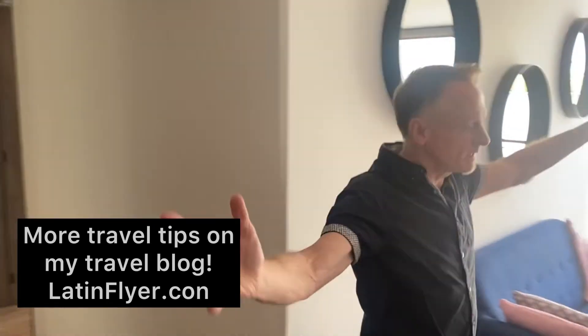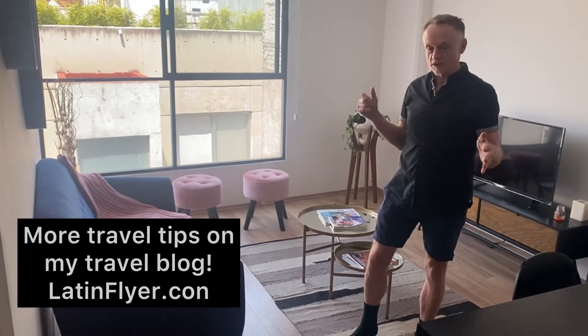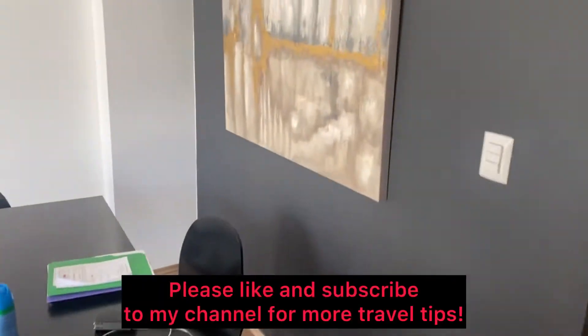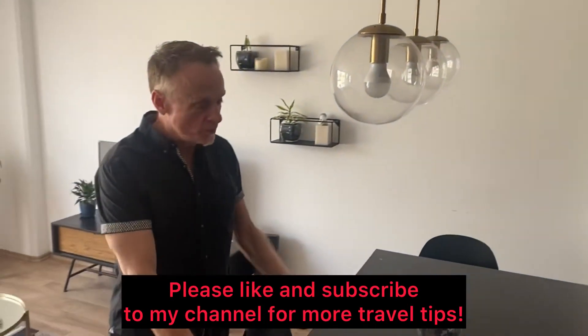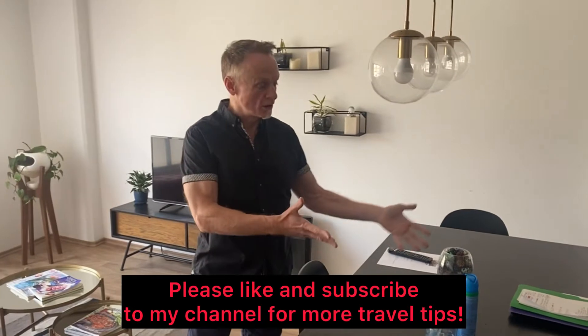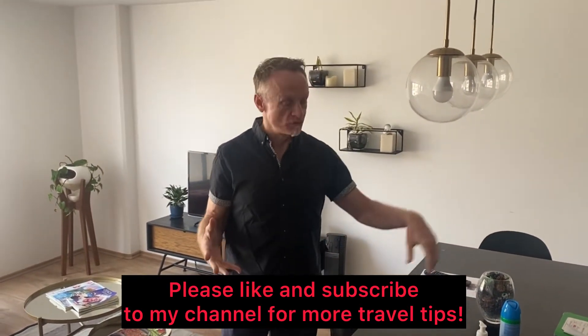Here we are in the living room. This is a compact but very well laid-out two-bedroom, one-bathroom apartment in the Condesa district. This is the living and dining area. The decor is very fresh — we love this painting, it's kind of gallery quality. Nice lighting fixtures and a nice big dining room table, which is good because you can eat and also work here. I'm working remotely and Mark has his laptop too, so this gives us lots of room to spread out.